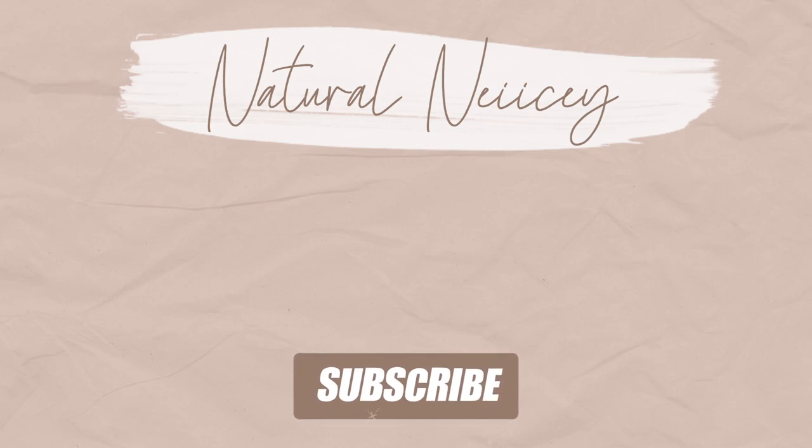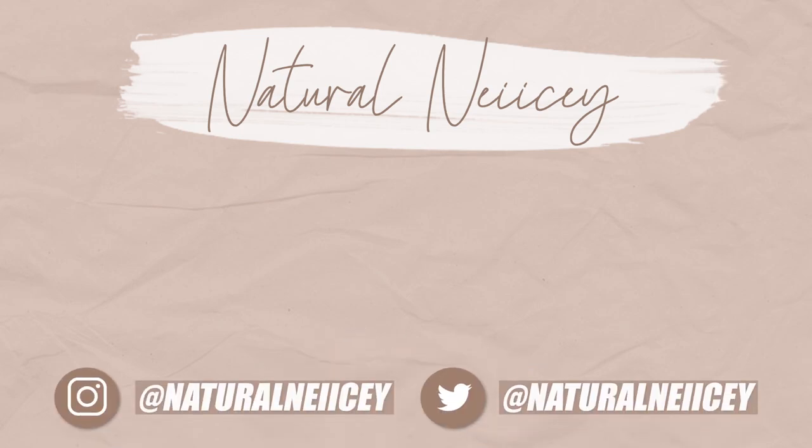Hopefully you guys enjoyed this video and it was helpful. If you guys are interested in any of the Suave for Natural Hair products, I will leave a link down below. I will see you guys all in the next one — I love you guys, deuces.